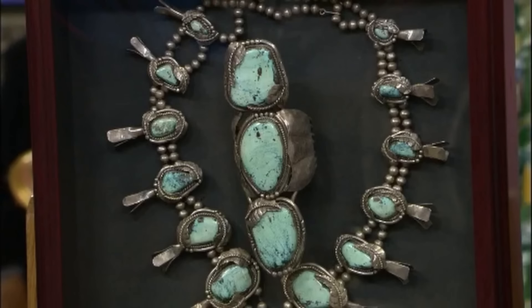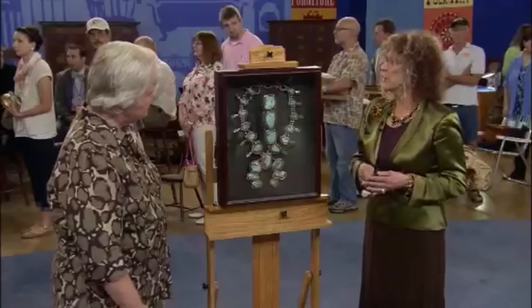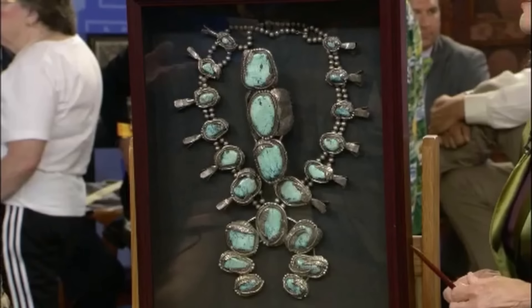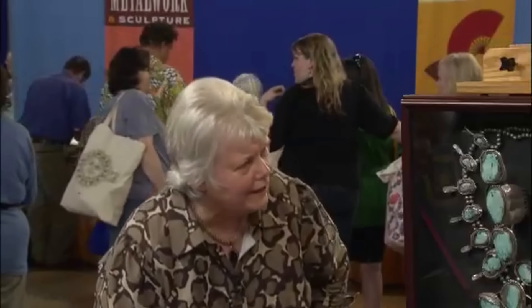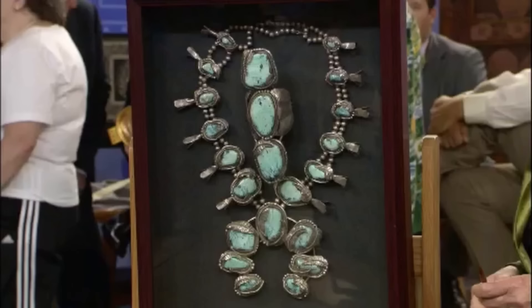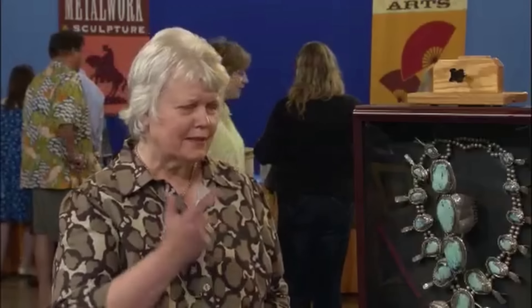Due to its immense popularity in the 1960s and 70s, this jewellery was manufactured on a large scale. Although this piece dates back to the 1960s and 70s, the absence of a signature from a renowned Native American artist affects its retail value. The silver value alone would probably be $1,500.